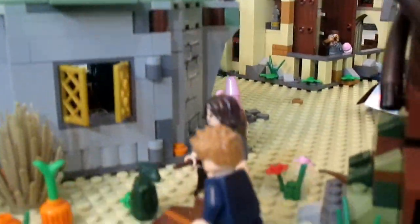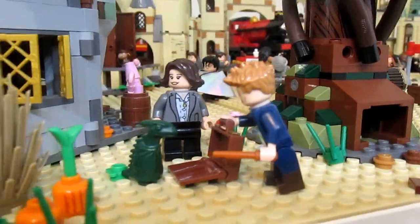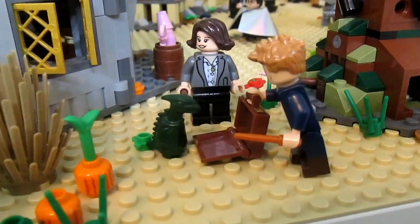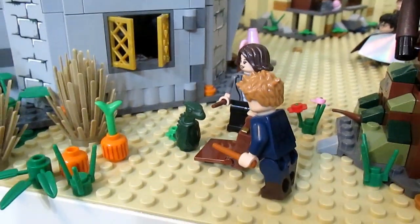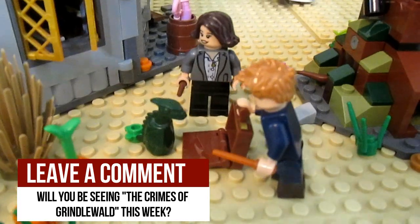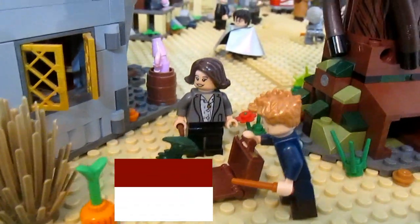Down here I have one of my favorite little minifig displays of the whole thing. This is Newt Scamander, and he is trying to catch a baby dragon in there. I know this doesn't actually fit with the Harry Potter universe that's set up right now in my city, since this is the time when Harry is going to school at Hogwarts, but that doesn't really bother me.